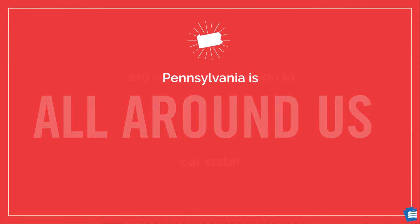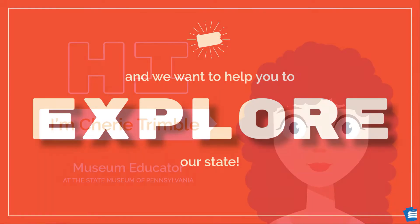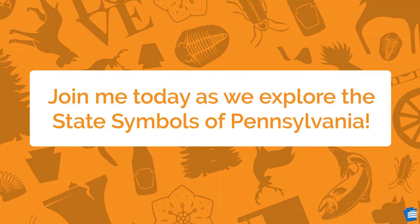Pennsylvania is all around us and we want to help you explore our state. Hi, I'm Sherri Trimble, Museum Educator at the State Museum of Pennsylvania. Join me today as we explore the state symbols of Pennsylvania.